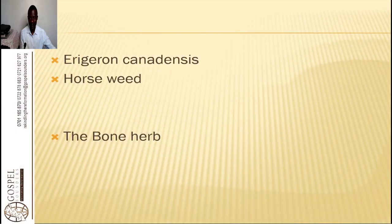Welcome to this Herb Identification class. Today we are looking at and identifying this herb called Erigeron canadensis, that is horseweed.